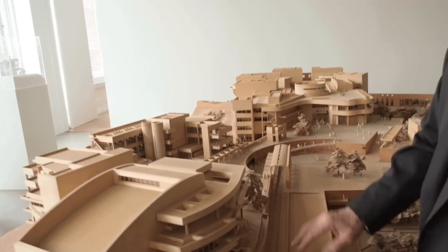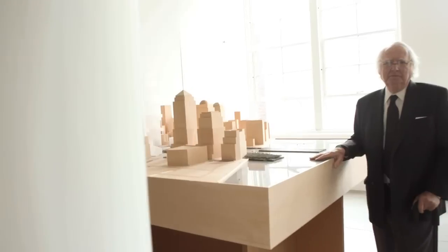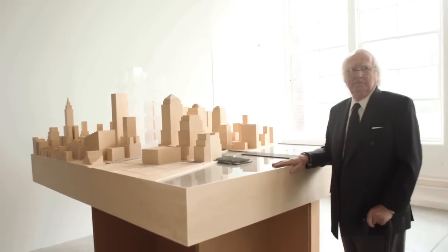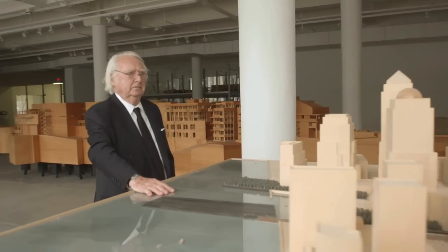The model making was very, very important in conveying ideas during the process of designing the Getty. If I chose one, I'd choose the model of the World Trade Center, which was our proposal of what might be built down there. But there are lots of models here that represent projects which I feel very strongly about.